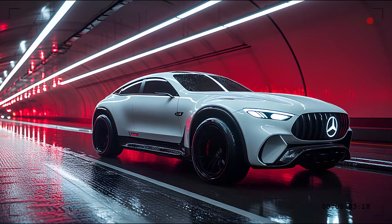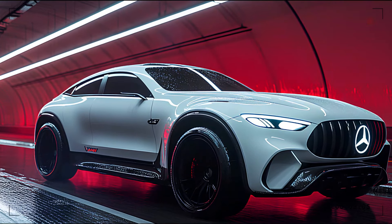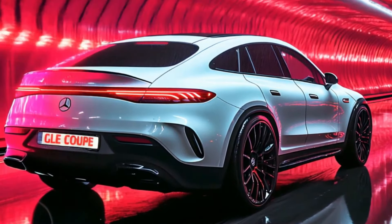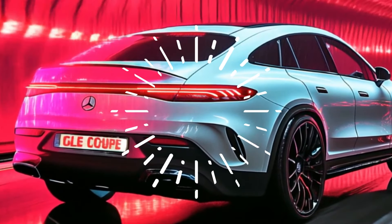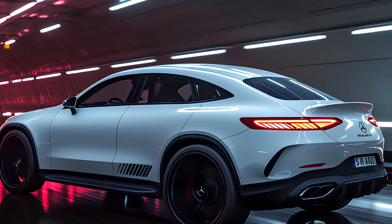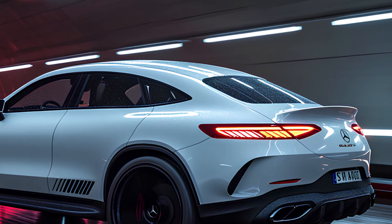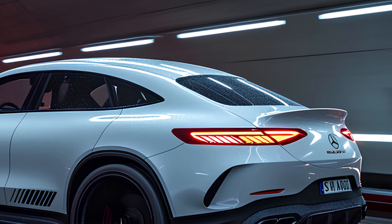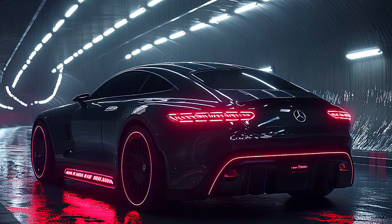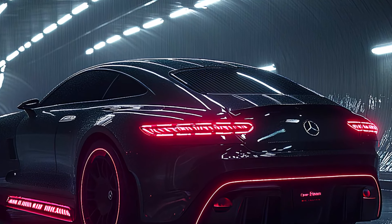Those massive alloy wheels wrapped in muscular wheel arches scream power and authority. The back of the GLE Coupe keeps up the excitement with a steeply raked rear window that seamlessly flows into the trunk lid. LED tail lights stretch across the width of the vehicle, creating a futuristic light signature at night. The rear diffuser and twin exhausts make sure that the car's performance heritage is on full display from every angle.